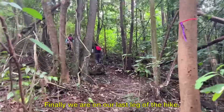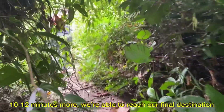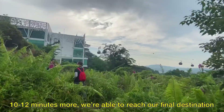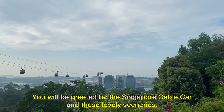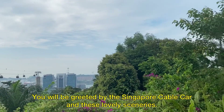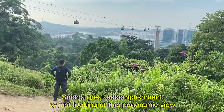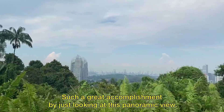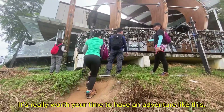Finally, we are on our last leg of the hike. 10 to 12 minutes more, we are able to reach our final destination — Mount Faber Park. You will be greeted by the Singapore cable car and these lovely sceneries. Such a great accomplishment just looking at this panoramic view. It's really worth your time to have an adventure like this.